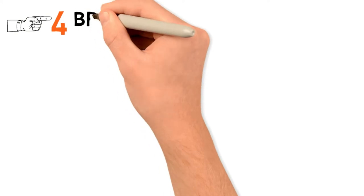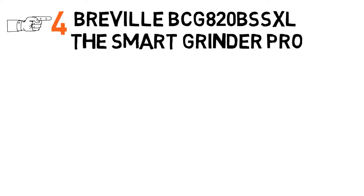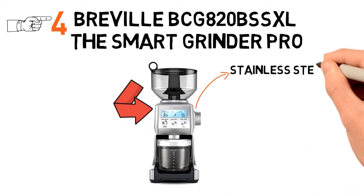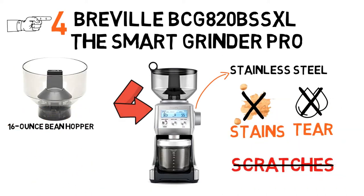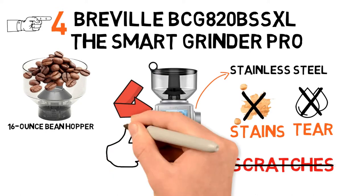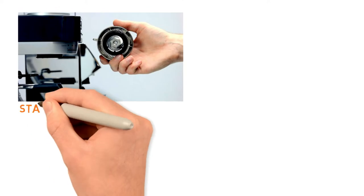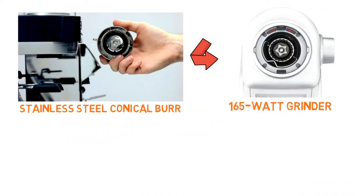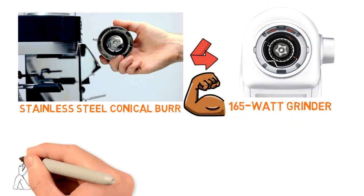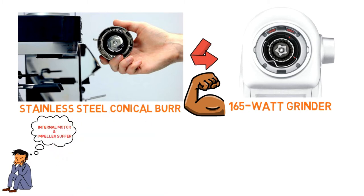At number 4 we have the Breville BCG820BSSXL, The Smart Grinder Pro. This coffee grinder is as tough as you could want, with a stainless steel exterior that is resistant to wear, tear, stains, and scratches. The extra-large bean hopper will hold an entire pound of coffee beans, and the airtight lid keeps the beans as fresh as possible while they're waiting to be ground. Thanks to the front-mounted buttons and knobs, you'll have no problem producing the best-quality grinds every time. The grinding is done by stainless steel conical burr grinders designed to minimize heat and friction. The 165-watt grinder is usually strong enough to power through any bean, but some users have complained that the internal motor and impeller suffer from quality control issues and may break down with heavy use.